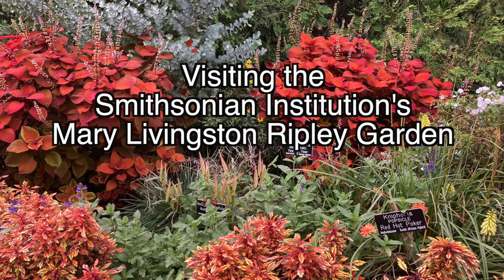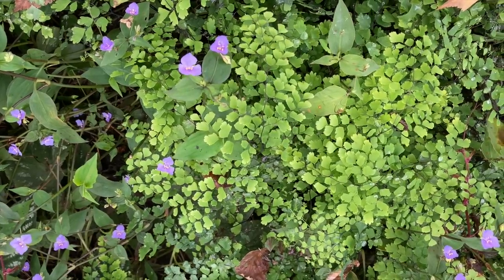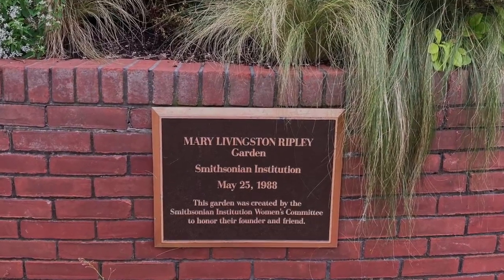On my recent visit to Washington DC I rediscovered the Smithsonian's Mary Livingston Ripley Garden. Welcome back to my channel Her Quiet Passions. I'm Melissa and I'm passionate about nature and plants, and I want to share with you this time about a garden that I visited in Washington DC that is such a gem — it's called the Mary Livingston Ripley Garden.